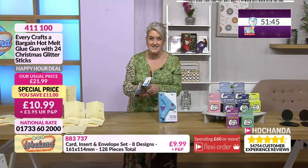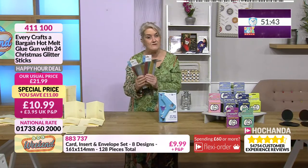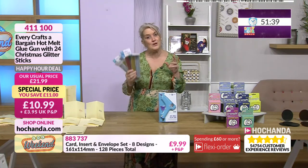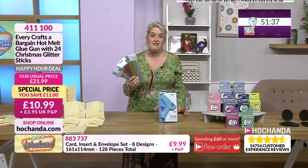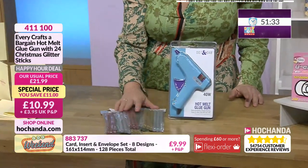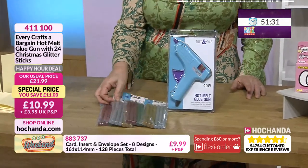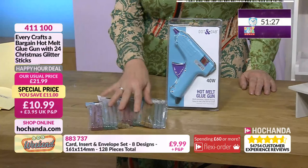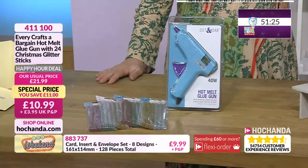So there you go — £10.99. If you have got your moulds and haven't tried that technique before, this is definitely one to go for because you can try it out for a very affordable price. They're also fabulous if you are just creating your cards, using adhesive in the centre of your flowers and things like that. Really clever idea.